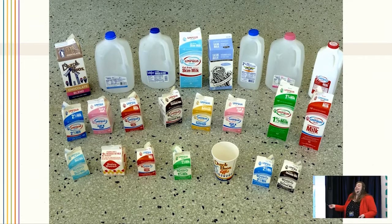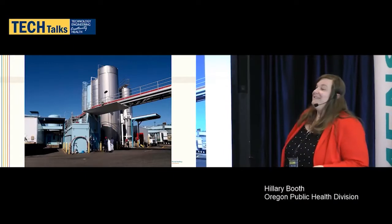By the way, if any of you are ever in the Portland area, we have an Outbreak Museum with all of these on display. We also have a website called outbreakmuseum.com and you're welcome to visit it. You'll see some of these pictures there.